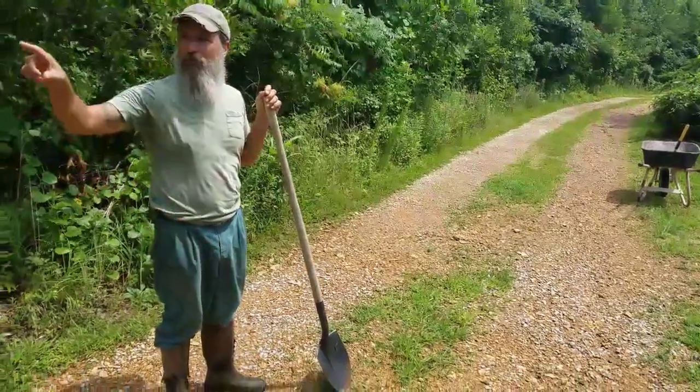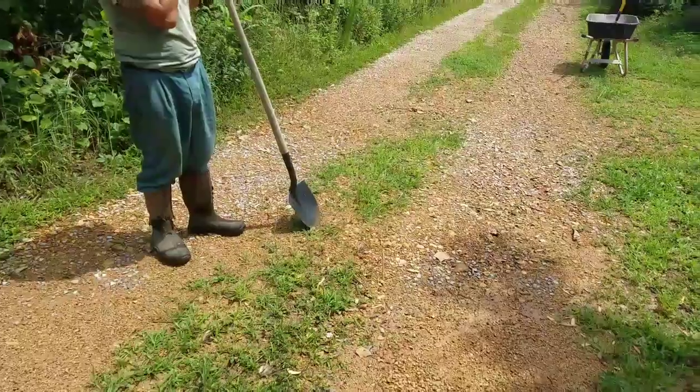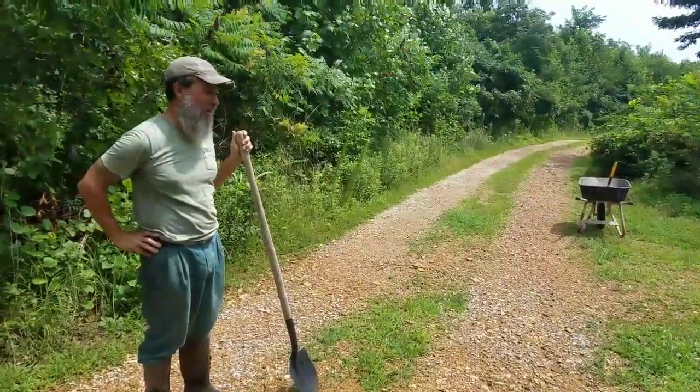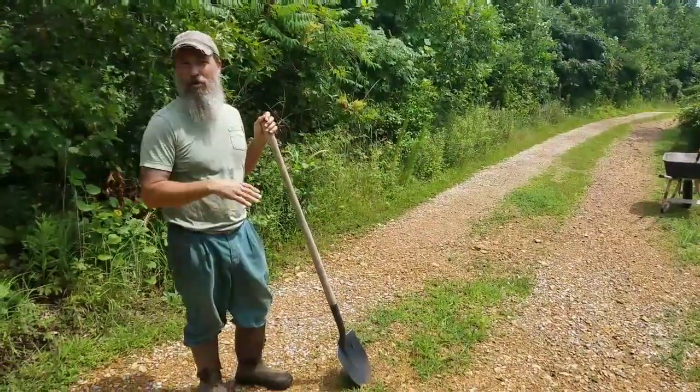We're doing a little road maintenance today. We got a lot of water last night — probably four or five inches. A big downstorm came down at midnight or so, and what we're seeing is that our road is starting to erode in certain spots.